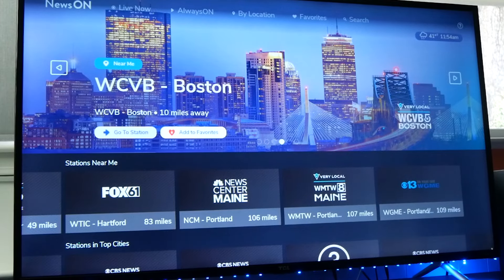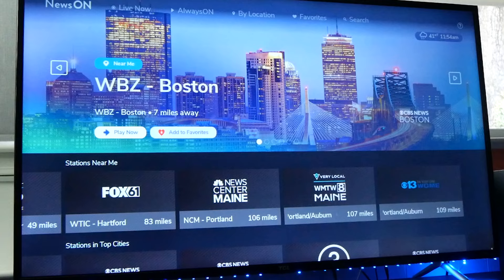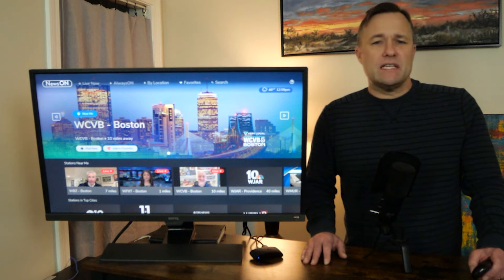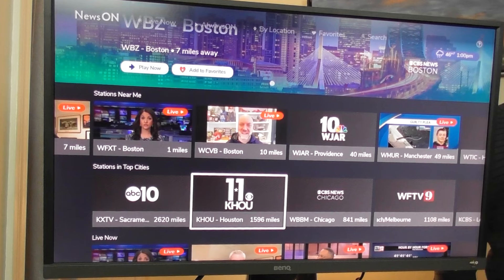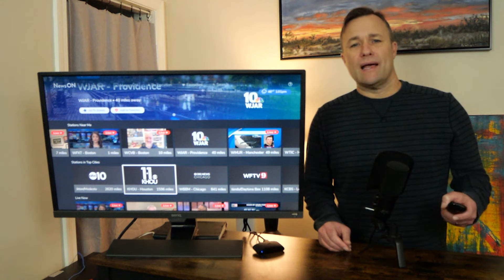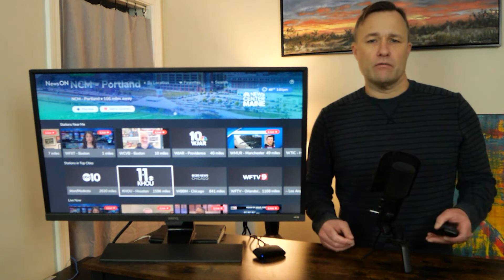If you just got rid of cable and you miss seeing your local news station, the News On app is a great resource. This app was put together by a conglomerate of local NBC, ABC, and CBS station owners from across America, and it offers nationwide access to almost every local news broadcast in America. This live, ad-supported streaming service has coverage from 258 local TV stations covering 137 TV markets and 91 percent of the U.S. TV market. You'll find newscasts from local ABC, CBS, NBC, and Fox stations from all over the country. News On is unique because it doesn't geo-block any of its content — you could be living in California and watch local news in Boston. Its video quality is on par with any subscription streaming service.